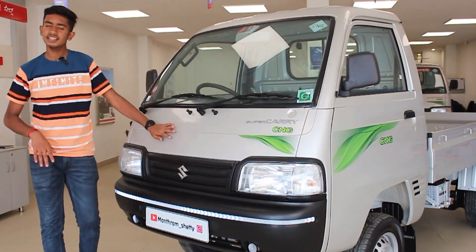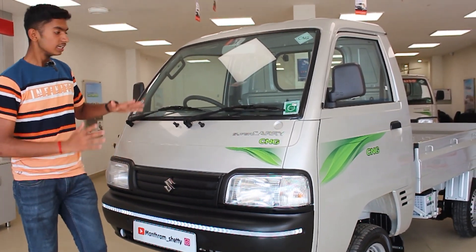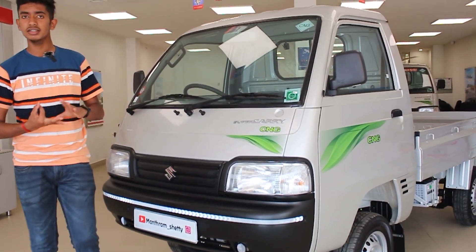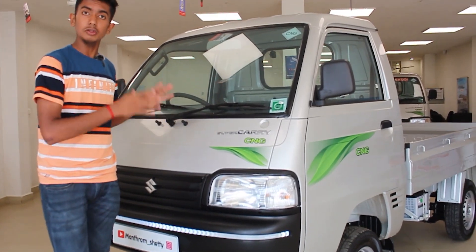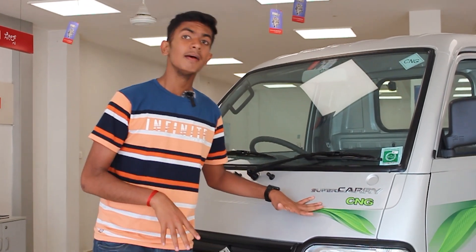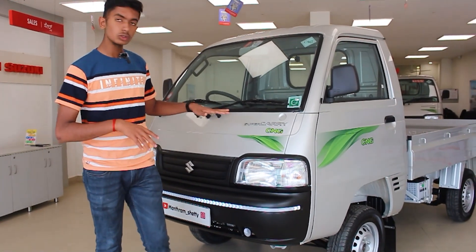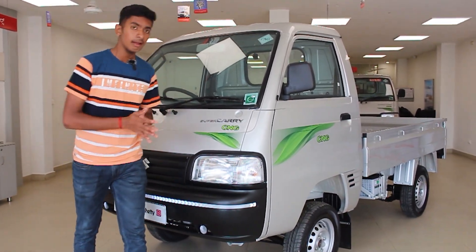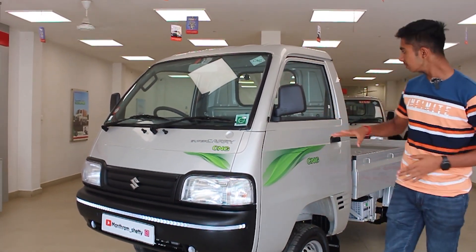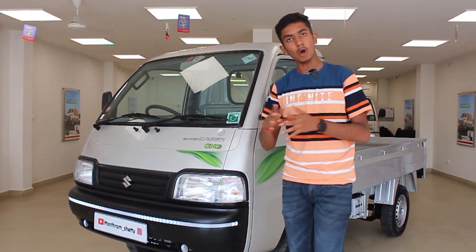The final word — the Super Carry is the best in the pick-up vehicle segment in terms of dimensions, power, and engine. The price starts at ₹5,30,000 for the base variant and ₹6,30,000 for the petrol variant, which is less than the Tata Ace. There are many variants available — chassis-only variant and deck variant — giving customers a full range of options.